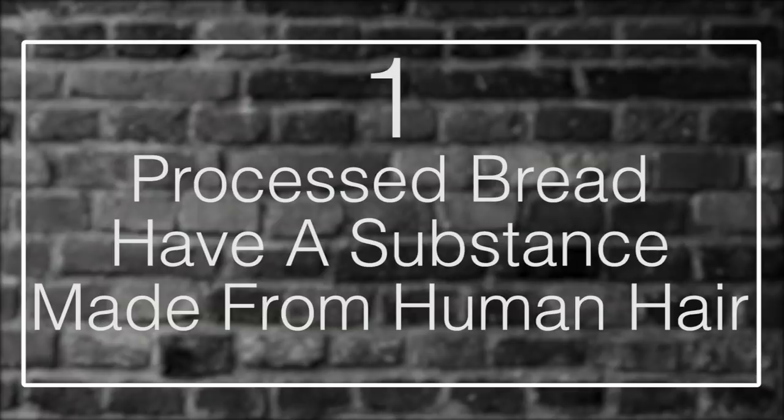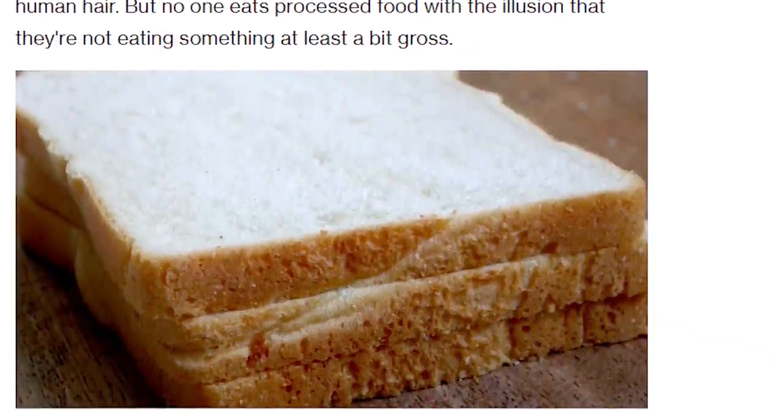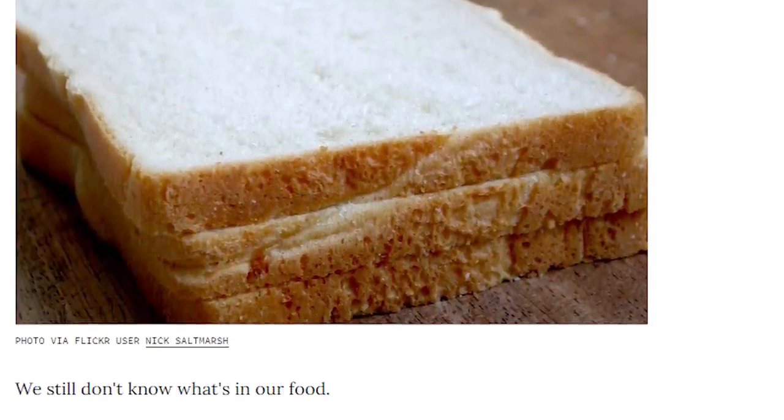Number 1: Processed breads have a substance made from human hair. One staple of the grocery store that surely isn't tampered with must be the loaf of bread — flour, yeast, water. It doesn't get much more simple than that. But there's an amino acid chain in many of them called L-cysteine, and it's derived from human hair.